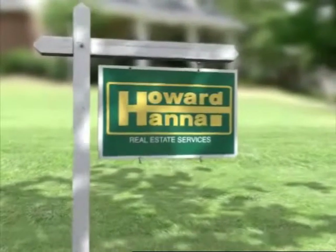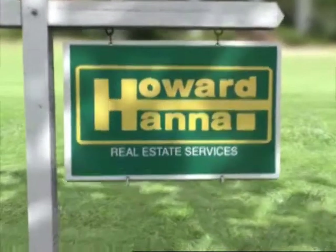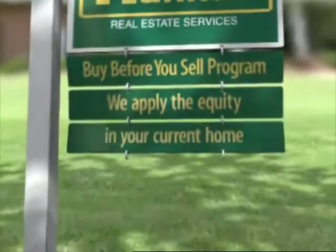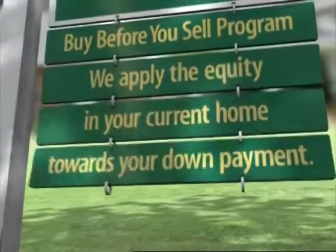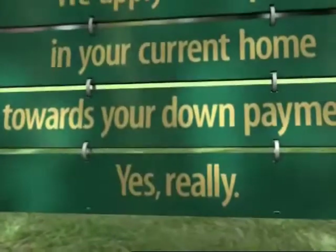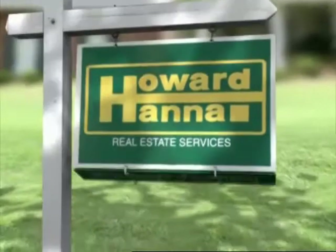You know our sign, but maybe you don't know our services — like our Buy Before You Sell program. We apply the equity in your current home towards the down payment on your new home, so you get the house you want. Howard Hanna. We've thought of everything.